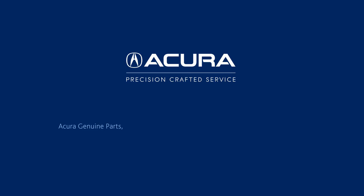Acura Genuine Parts. Designed for your Acura and available at your Acura Dealer.